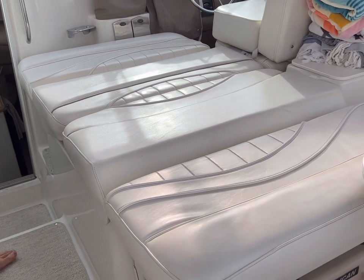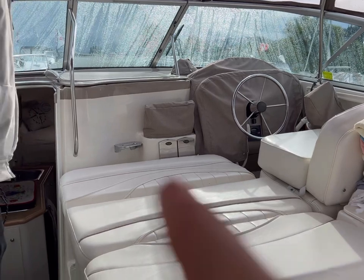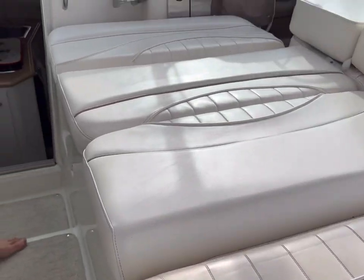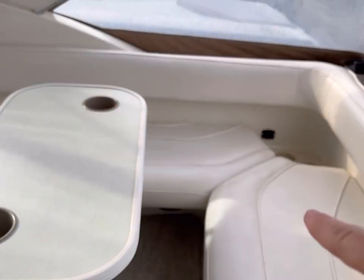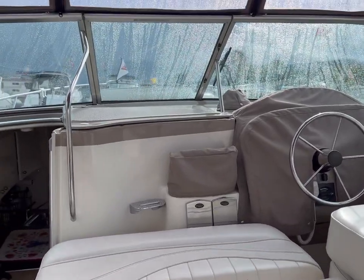One thing I wanted to show you specifically is this unique feature that Maxim has on this particular model — the lounge. We use this all the time. We put pillows up here against the back; you can see how long it is — it's got to be five feet or more. It comes right back in here so you can have people sitting at the table and a couple people on the lounge. It's a fantastic, awesome feature.